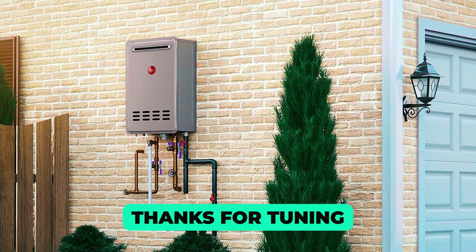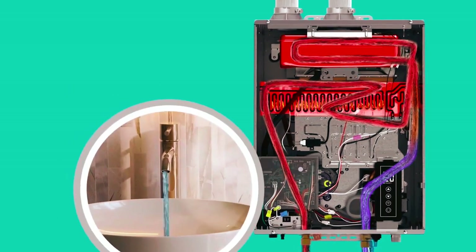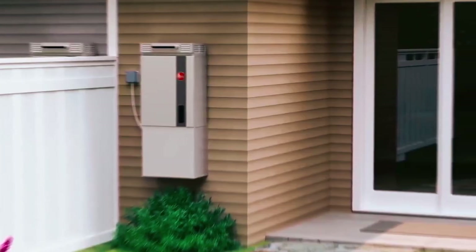Thanks for tuning in to discover the best Rheem tankless water heaters on the market. Enjoy endless hot water and unmatched efficiency with Rheem, your gateway to ultimate comfort and savings.